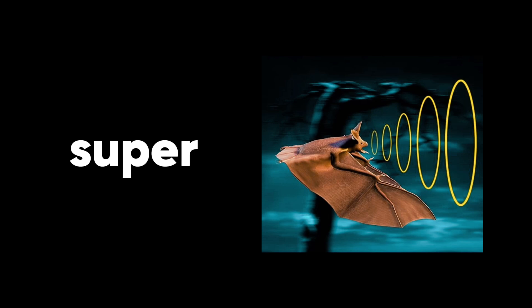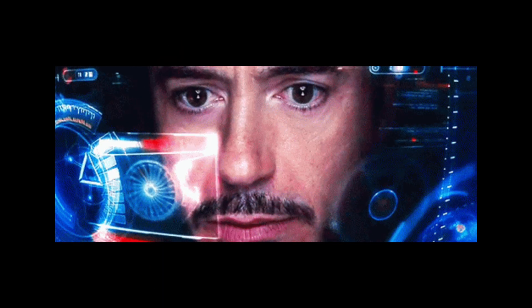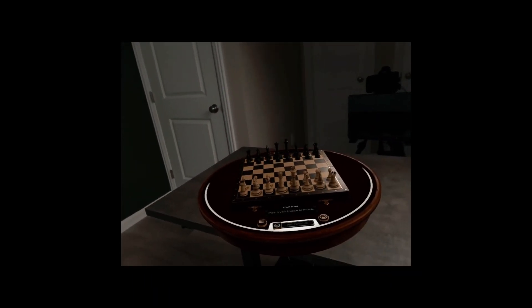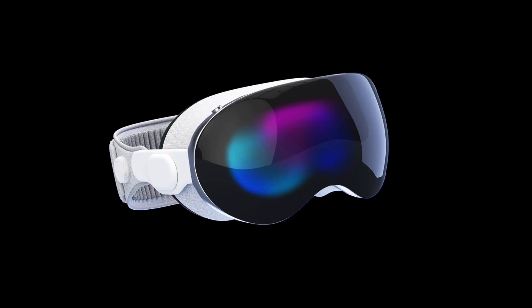LiDAR sensor — imagine a super precise bat with sonar. That's kind of like the LiDAR sensor. It measures the distance to objects in your environment, allowing the headset to understand the depth of your surroundings and place virtual objects realistically within the real world. IR illuminators and cameras — ever seen those night vision goggles in movies? This duo works similarly, allowing the Vision Pro to function even in low light conditions.